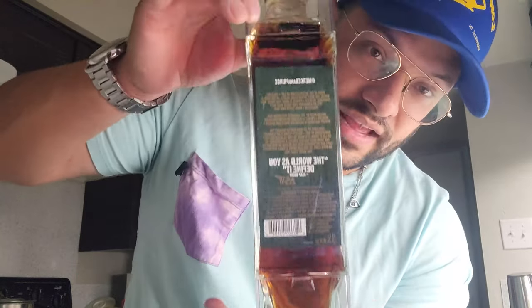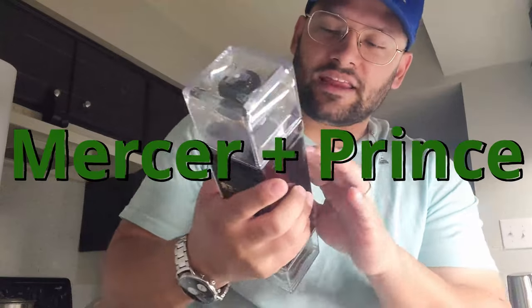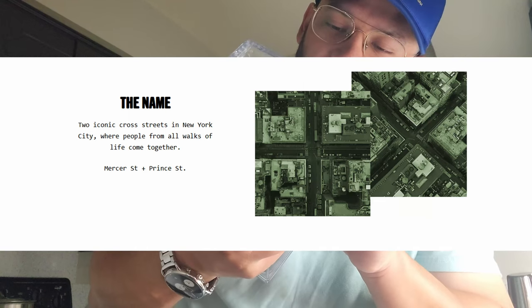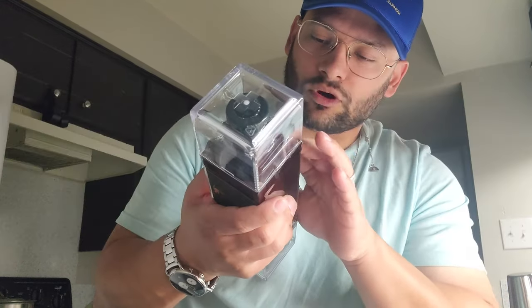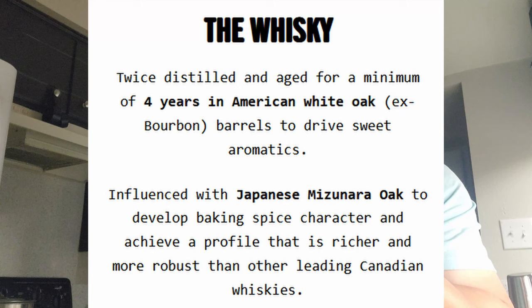This is a unique bottle right here. Mercer and Prince is a street in New York, I believe, and that's what they called it. On the back it reads: 'Born at the intersection of art and culture where the most interesting people in the world converge. Mercer and Prince is made for those who see no boundary, for those who defy tradition and make their own way.' This is influenced by Japanese mizunara oak.